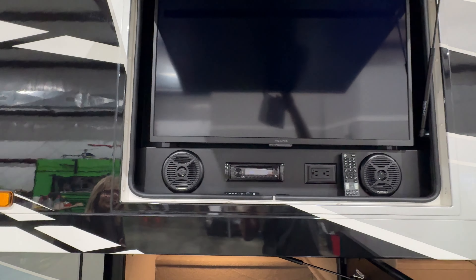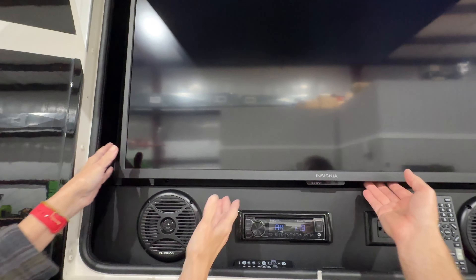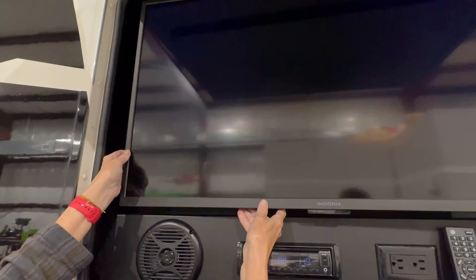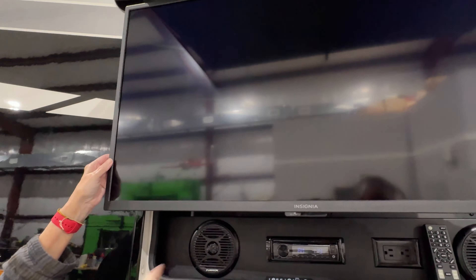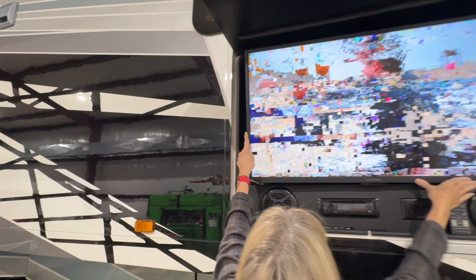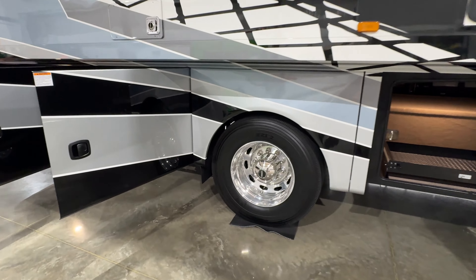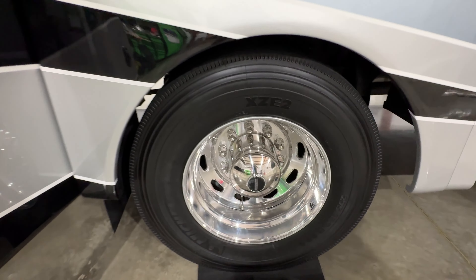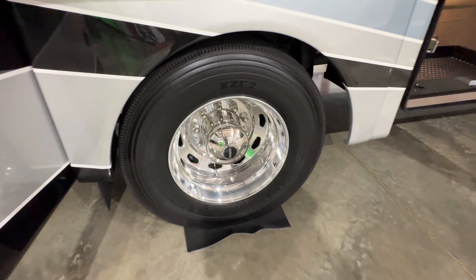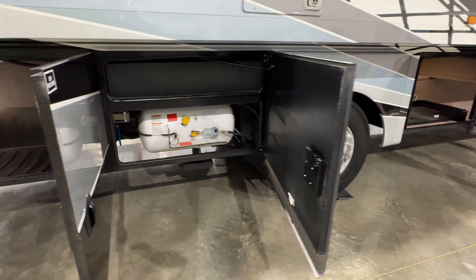You've got your outside TV — I believe that's a 40-inch. The reception's not the best because we're in a metal building, but that's the antenna. You've got speakers and a radio with Bluetooth. It also tilts, which is really cool — not a lot of them do that. So you're watching a ball game and you want to get the sun out of your eyes, you can tilt it down. I love that feature.